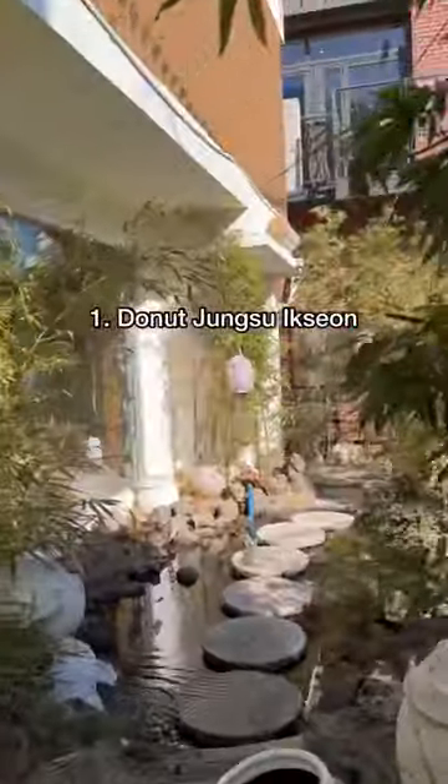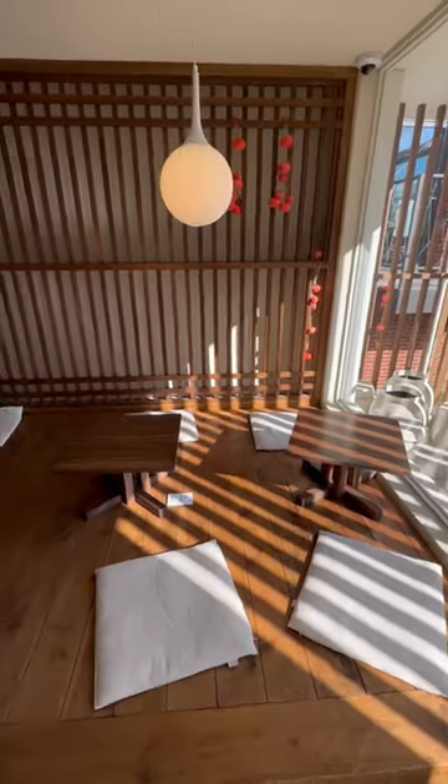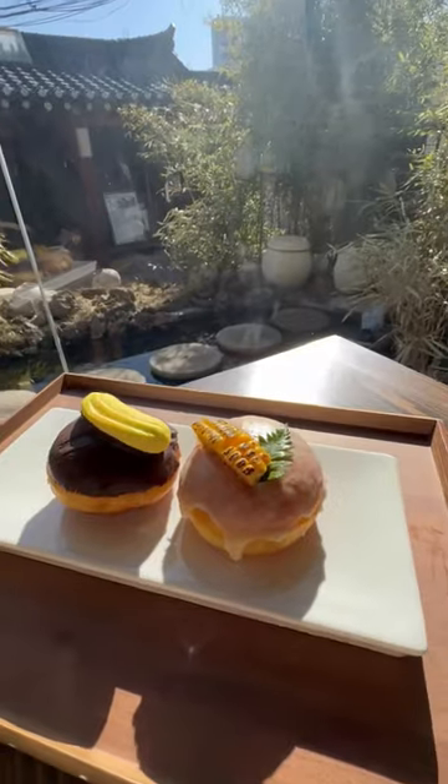First stop: donuts. Chung Su Dang had a line across the street so we decided to come here first. They have an upstairs and rooftop seating area so it's quite large, and the donuts were so yummy. They love corn here.